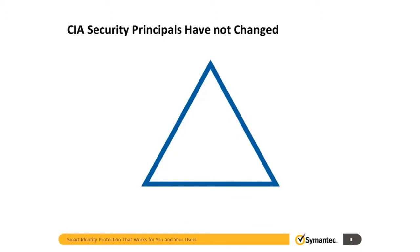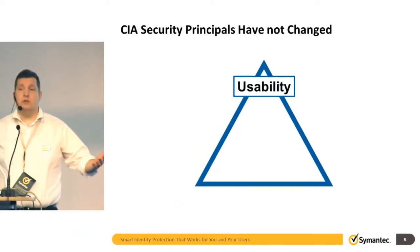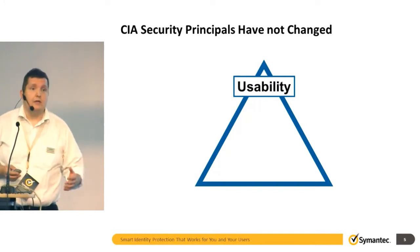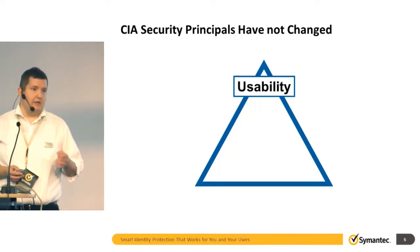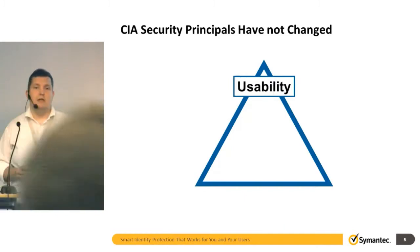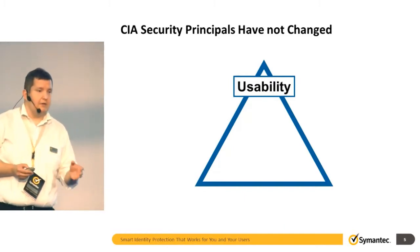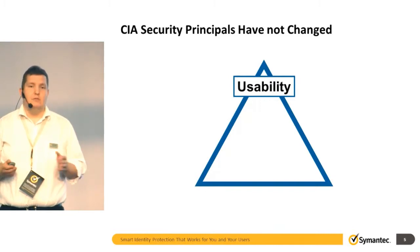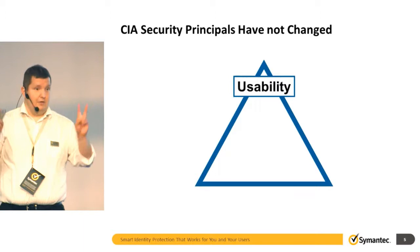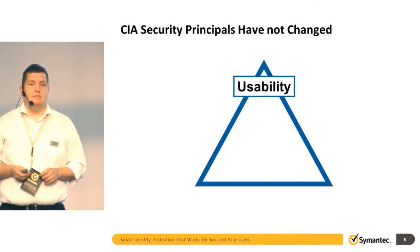Nothing has changed in security for the last 15 years when it comes to basics — in my lifetime at least, 15 years of doing security. The CIA principles are the same. Before joining Sumantex I was working for Microsoft, and before that I was actually working as a CEO for an energy company. There was one thing which was actually more important than security principles, and that was usability. Because if you do a solution which is not usable, it's game over. You are done. If users just hate the system because of the security things, it's a useless system.